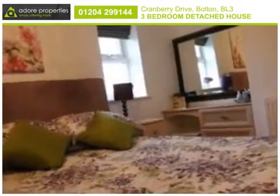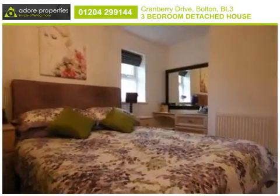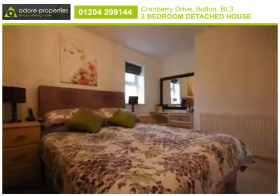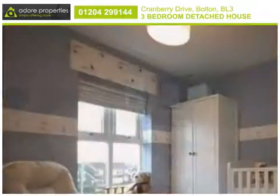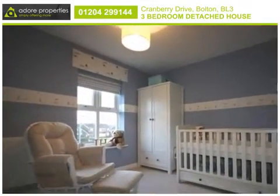This attractive residence has three bedrooms to the first floor, with the master bedroom including modern built-in wardrobes and ensuite facilities. Two further bedrooms are served by a family bathroom in addition to the downstairs WC.